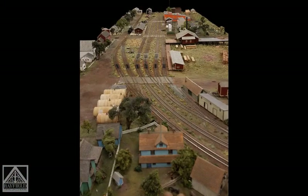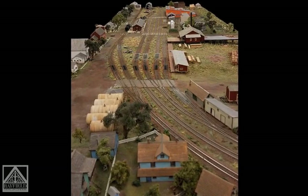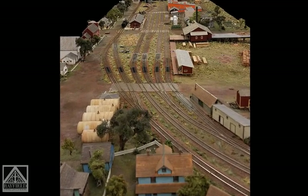When you look at the trackage in this yard, the Chicago, St. Paul, Minneapolis, and Omaha Railroad came into this place in 1893, I think it is.